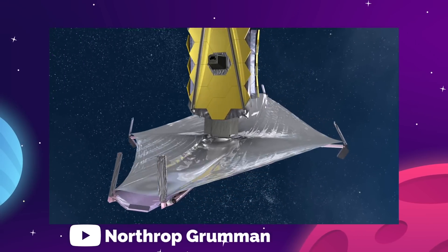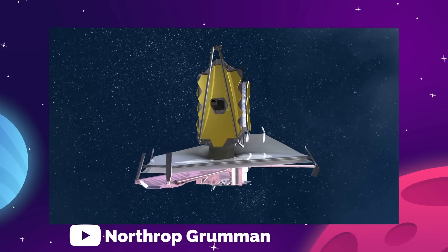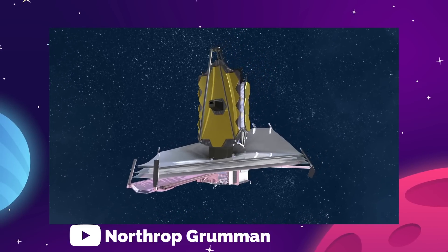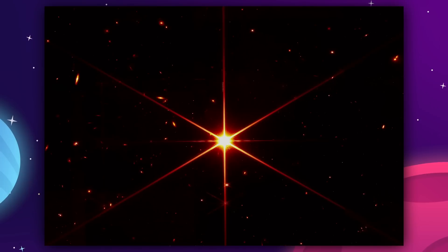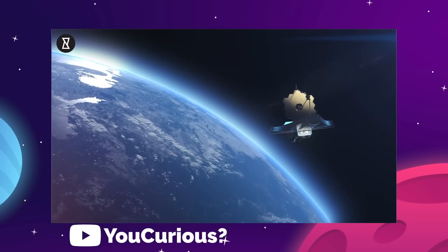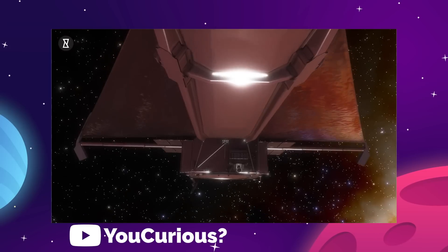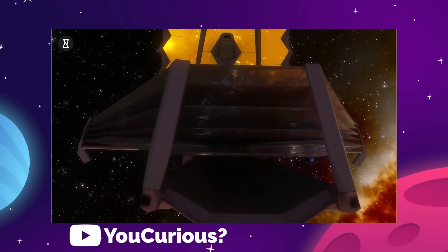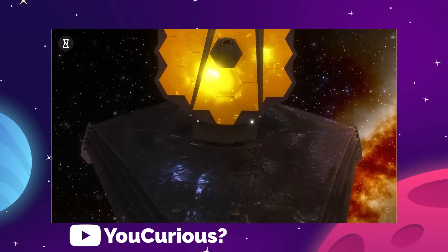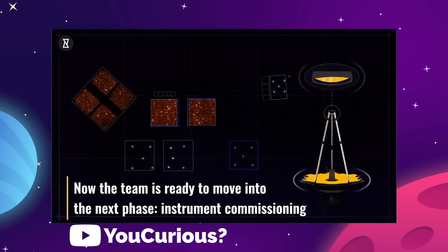Assuming the James Webb isn't broken, we are on the verge of seeing the very first results from this observatory's full array of imaging devices. So far we've seen one calibration image, which looks amazing, but this is nowhere near what the Webb can actually accomplish. On July 12th, NASA will unveil the first full color images from James Webb, which will be comprised of thousands of exposures from multiple image sensors all composited into one photograph.